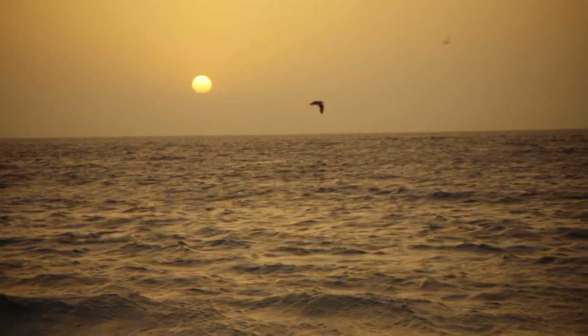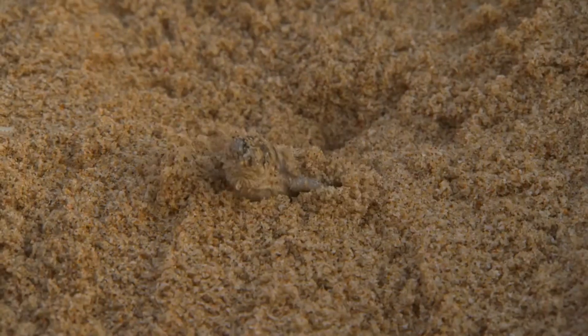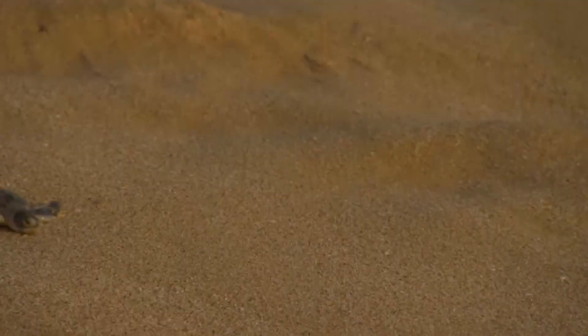It's like a big sea turtle party. When sea turtles all emerge together, it also increases the chances that more of them will reach the water safely. The bright horizon over the water serves as a natural guide, and when many hatchlings move together, their shared energy can help guide them in the right direction.